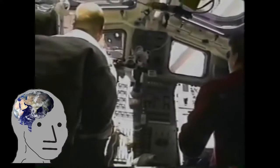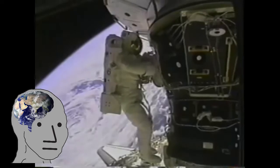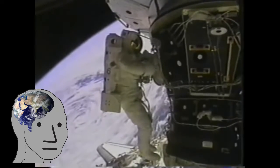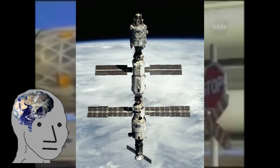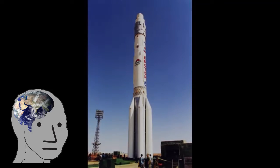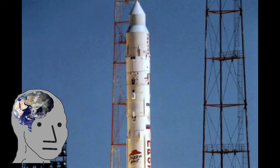Several more days would be spent installing various utilities inside and outside the station, as well as stowing equipment within the Unity module for the next flight. Despite all of this work, the station wasn't quite operational yet. This would be achieved with another Russian Proton rocket that would take the Zvezda module to the station, providing it with all of its life support systems, as well as crew capacity for two people. Fun fact: Pizza Hut reportedly paid around 1 million US dollars to have their logo emblazoned on the side of the rocket.